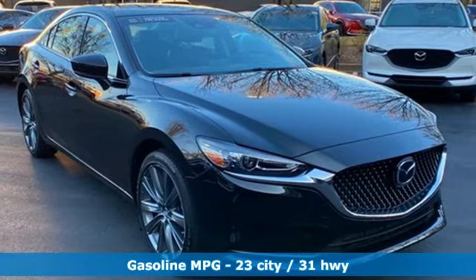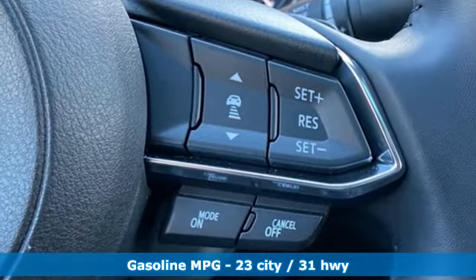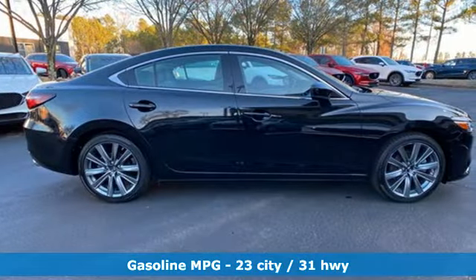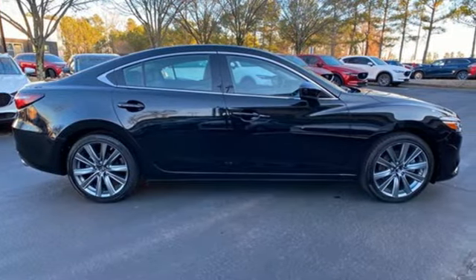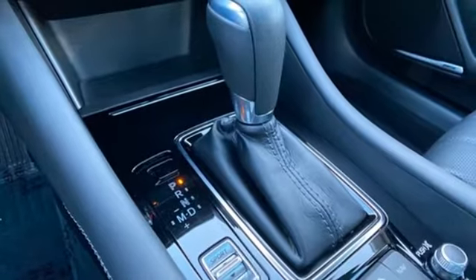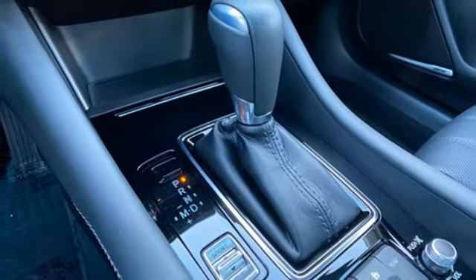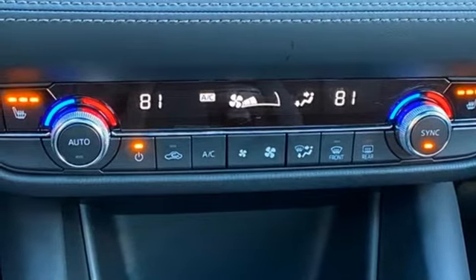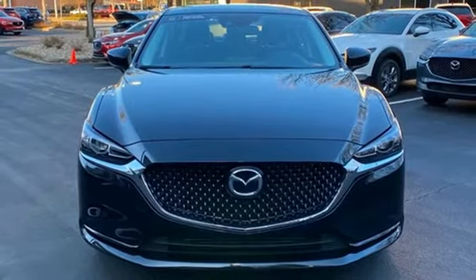Streaming audio, power heated mirrors, dual-zone climate control, auto-dimming rear-view mirror, doors and push-button start proximity key, front heated bucket seats, intercooled turbo inline four-cylinder engine, power sliding and tilting sunroof, gas pressurized shocks, and automatic transmission.